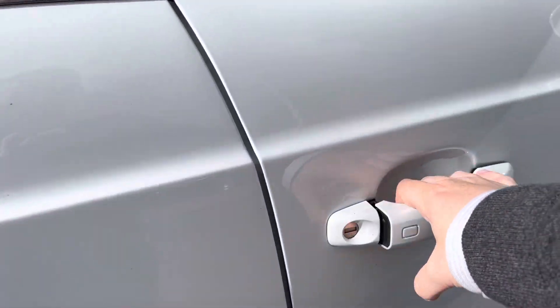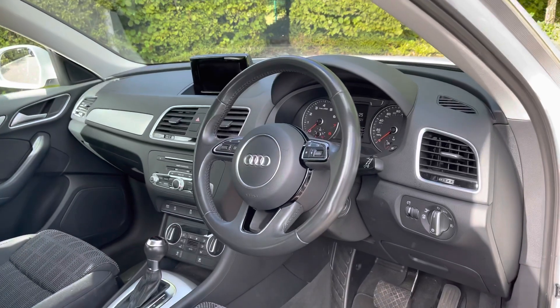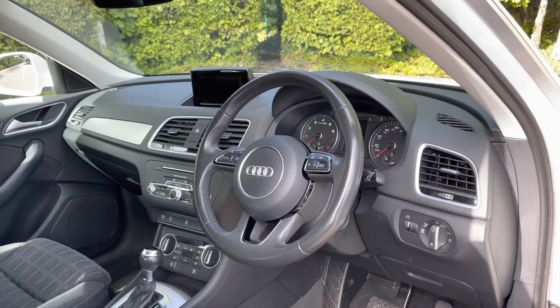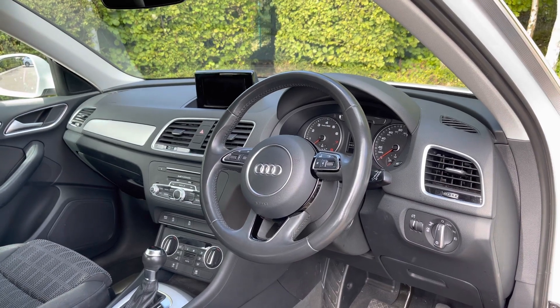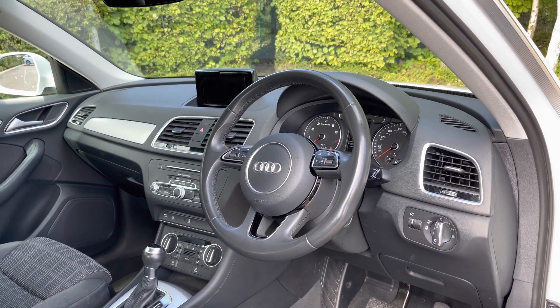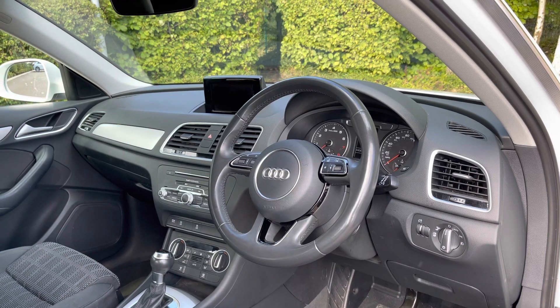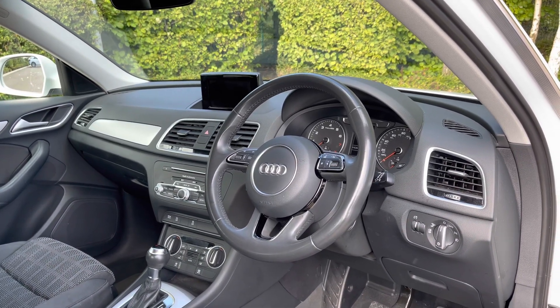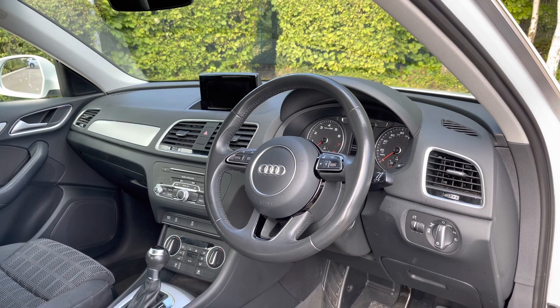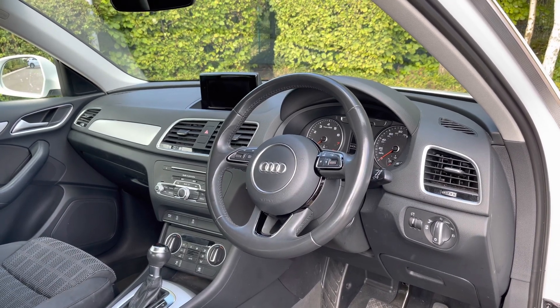Opening the driver's side door, we can take a look at the interior to the front. We have the full leather multifunction steering wheel with S-line badging to the bottom. There's the analogue dial display with the central trip computer, which can be configured using the buttons on the steering wheel. To the centre we have the multimedia screen display, giving easy access to many of the car's tech features as well as changeable settings.